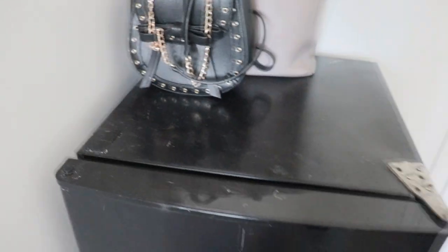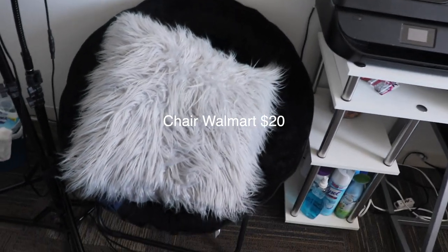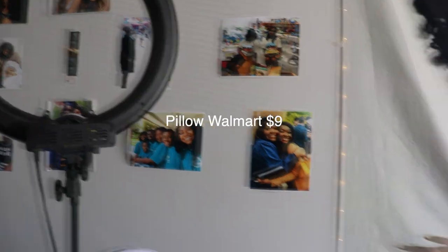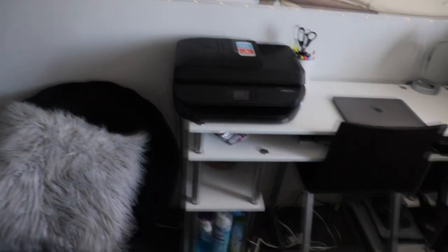Here's my refrigerator. I'm not going to open it because y'all don't need to know what's in there. Right here I have a little chair for my friends — nice little cute pillow. I have my ring light, so I have to rearrange my room every time I set up my ring light.